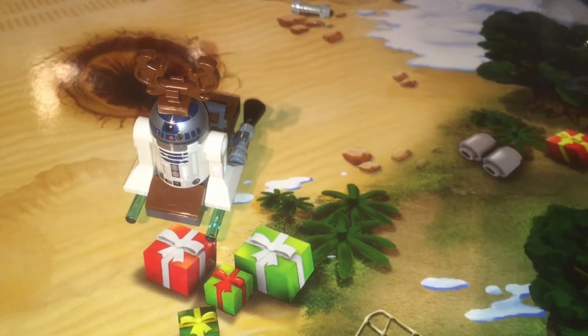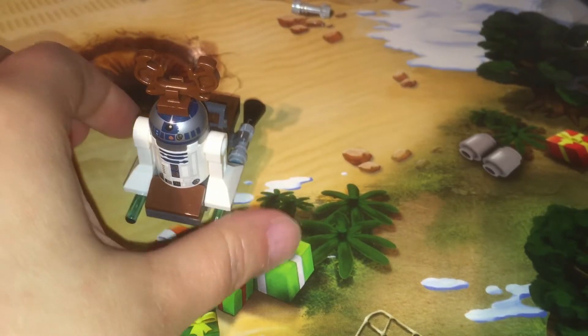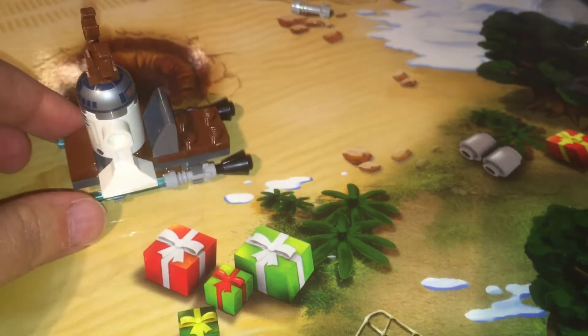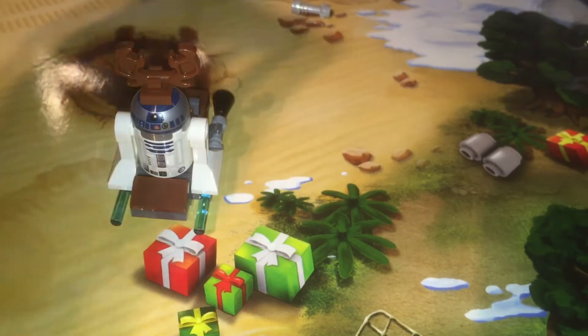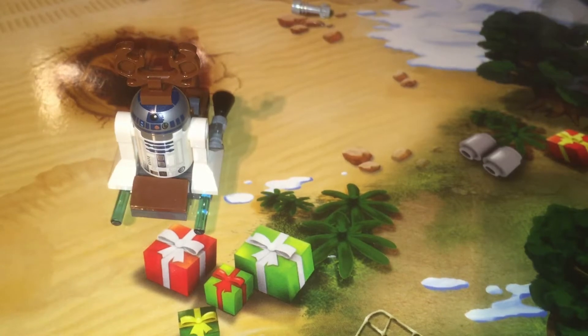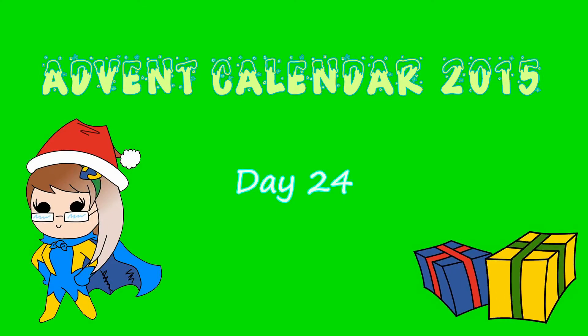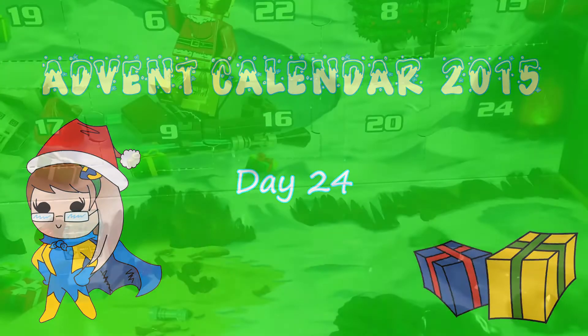Hi there! Happy Holidays! ReindeerR2D2 on his trusty lightsaber sleigh wants to welcome you back to my advent calendar openings. It is December 24th so I think this is the last day of the calendar. So come along with me and we'll see what's inside.